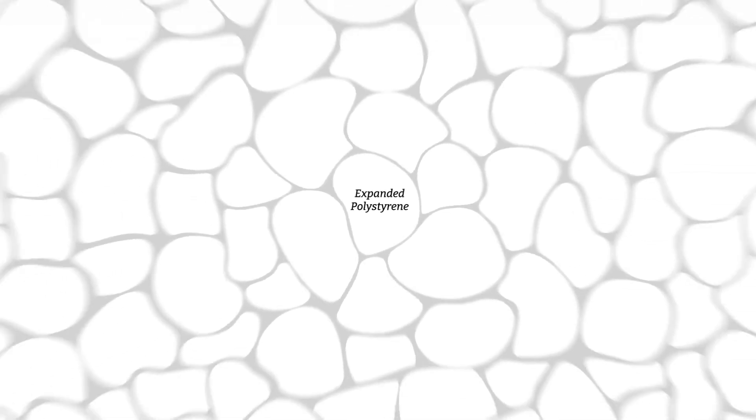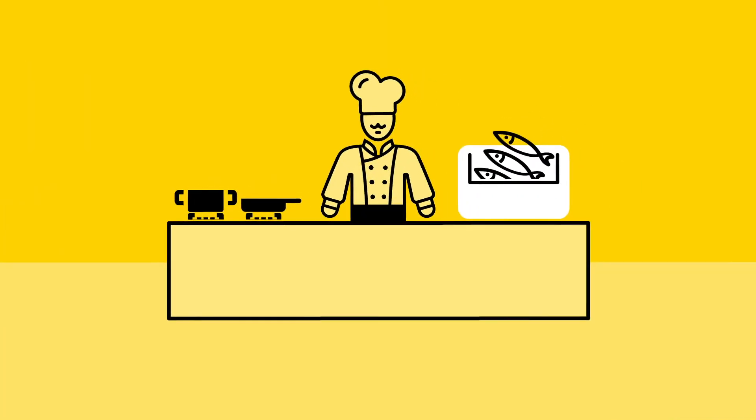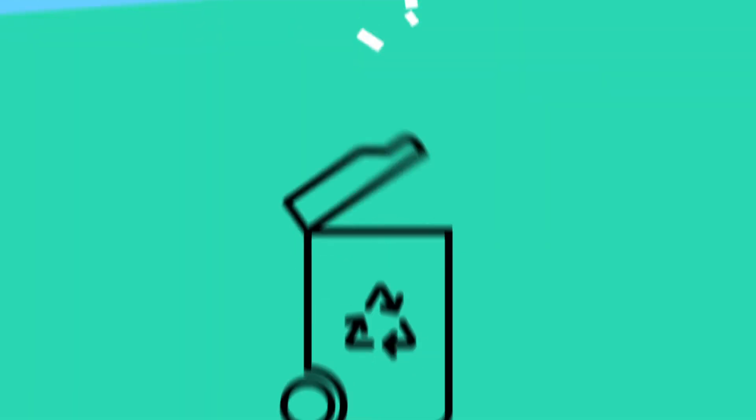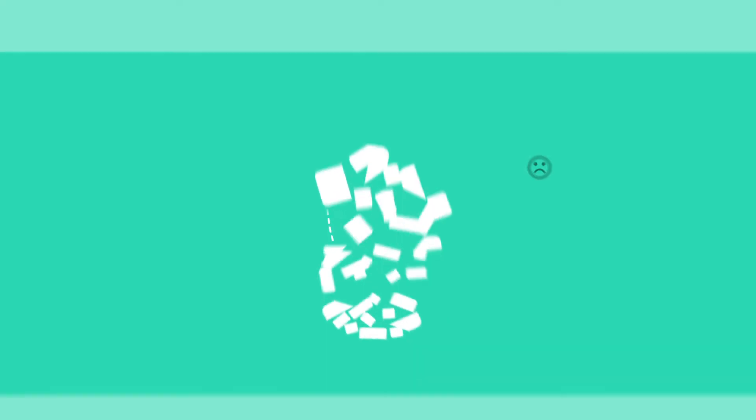Expanded polystyrene. We use it in our homes, in our jobs, in our daily lives. Unfortunately, it's also in our oceans. EPS is 100% recyclable, so it shouldn't end up as litter. But how can we prevent it?